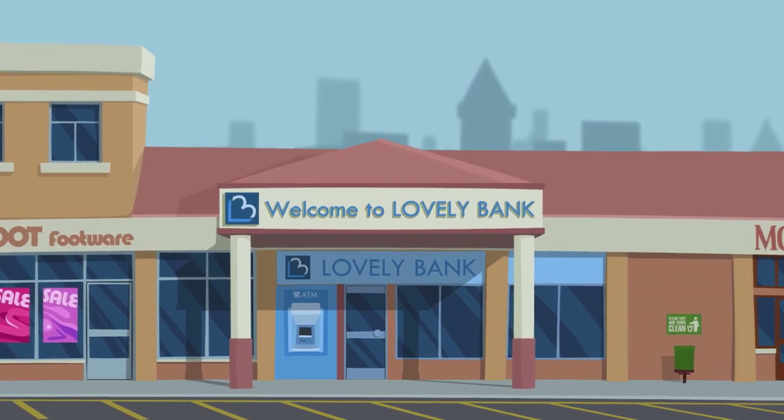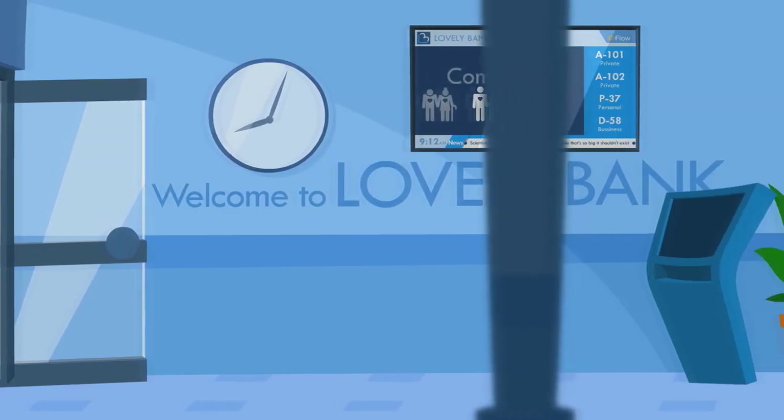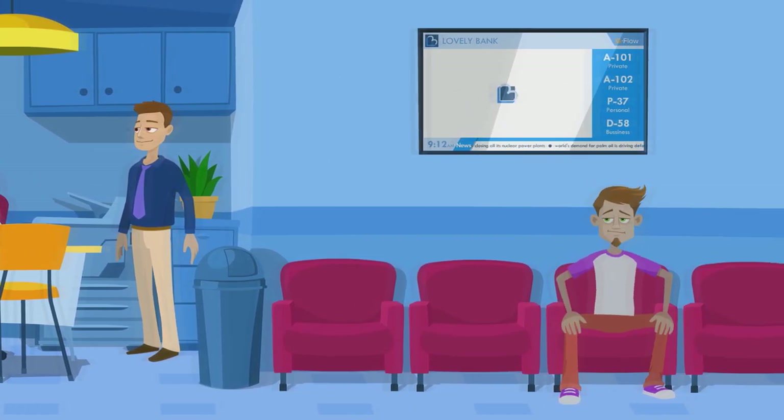This is the local branch of Lovely Bank. On the outside, it looks like any other regular bank, but once you step inside, it operates unlike any bank you know. To understand how they do it, let's take a closer look.